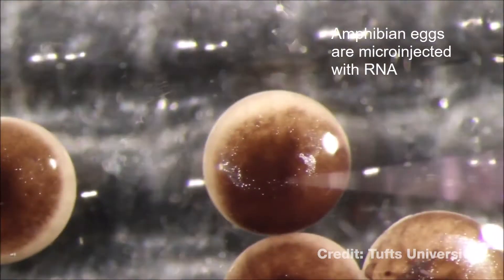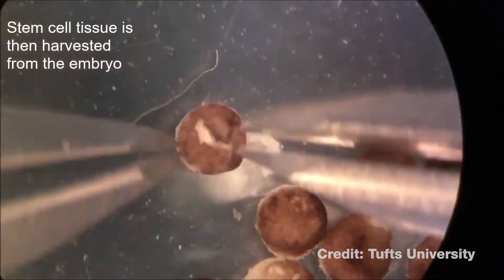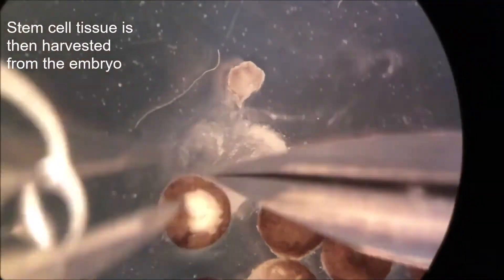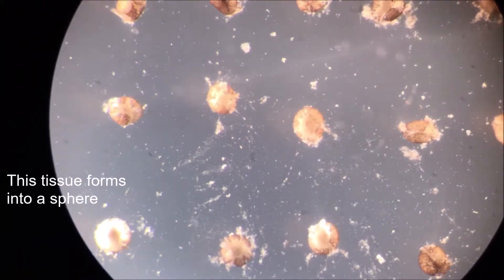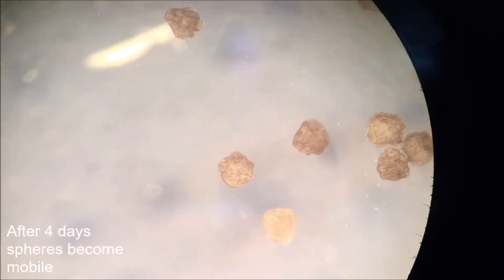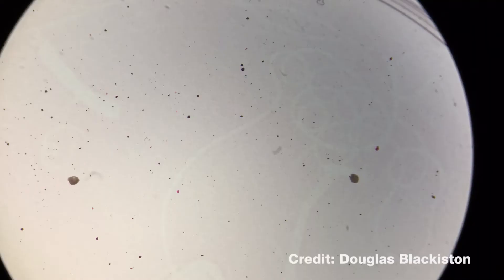There were a number of surprises during this project. The first and largest surprise for the computational members of the team was that this is even possible — the fact that our biology colleagues can actually construct or reconstruct a frog cell by cell and produce a millimeter-sized creature that walks along the bottom of a petri dish, that is about as far from a frog as you can imagine.